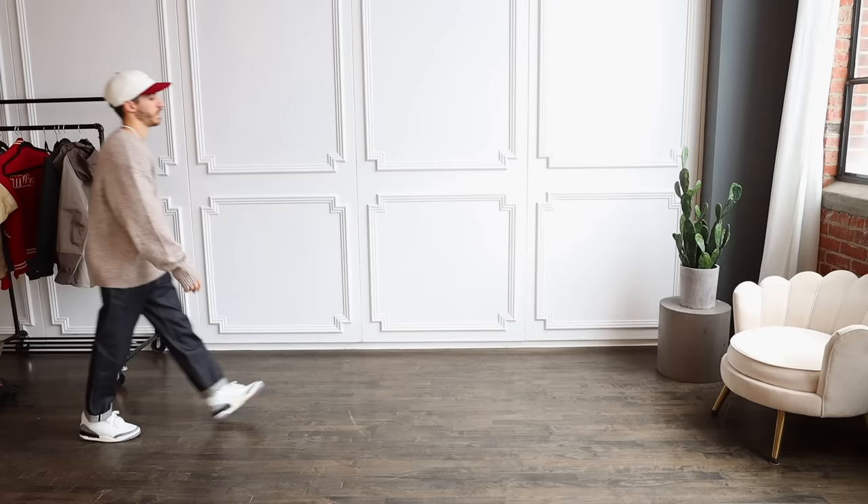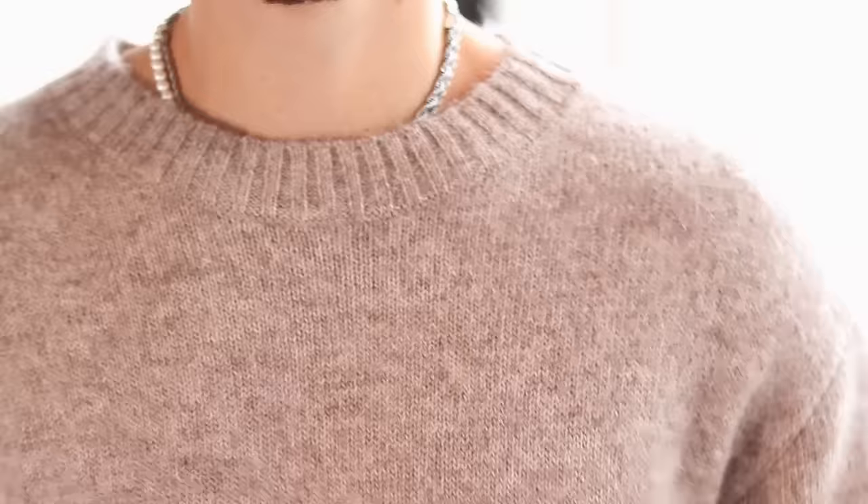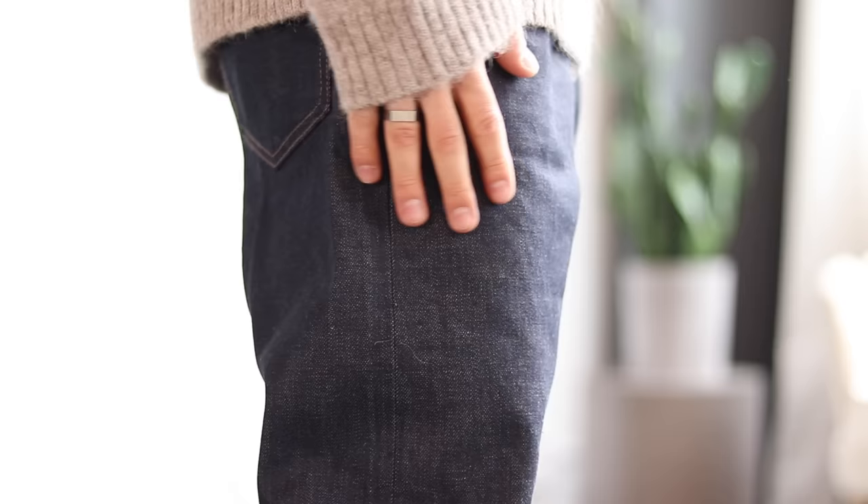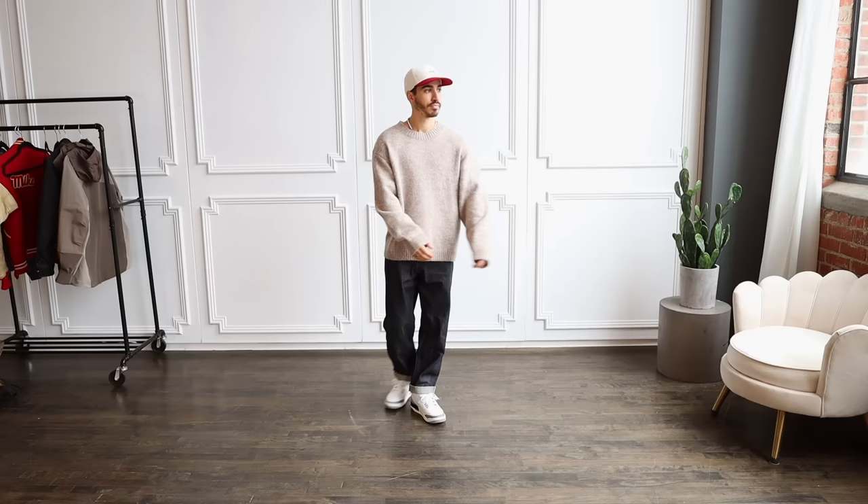This last look is a more casual yet dressy way to style the Air Jordan 3 Reimagine. Up top we have this knit sweater from Koss — they're one of the best places to get knitwear, and the texture on this is absolutely incredible. To complete the casual menswear aesthetic I went with dark jeans — the Uniqlo selvedge jeans in a regular straight fit. I usually wear the slim fit ones, but I found the wider pairs sit on the sneaker just a little bit better.